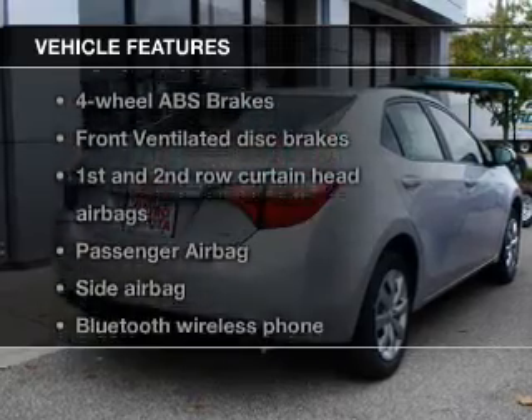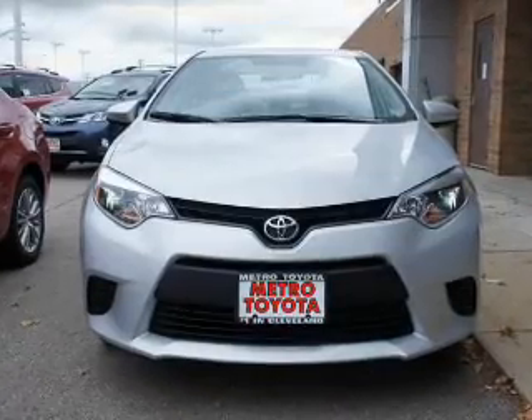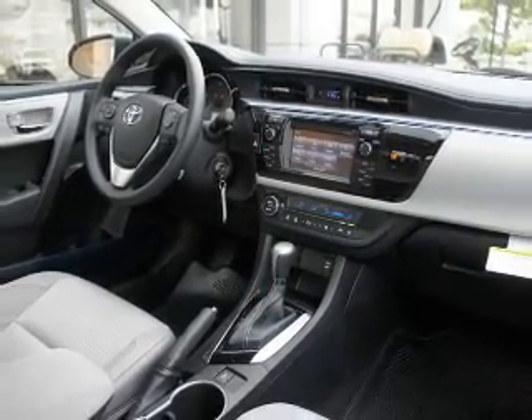And with these notable features, you won't want to miss out on the opportunity to own this amazing ride. Power windows. Bluetooth wireless. An AM FM stereo with a CD player. Power mirrors. Power steering.